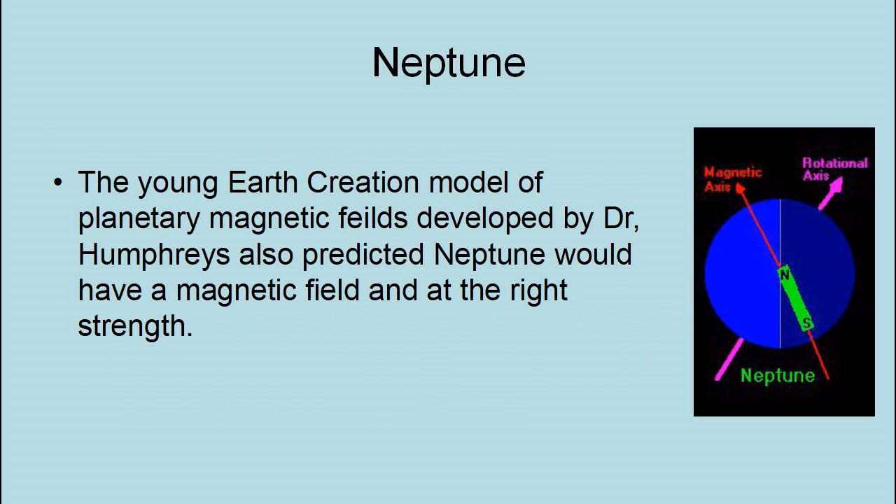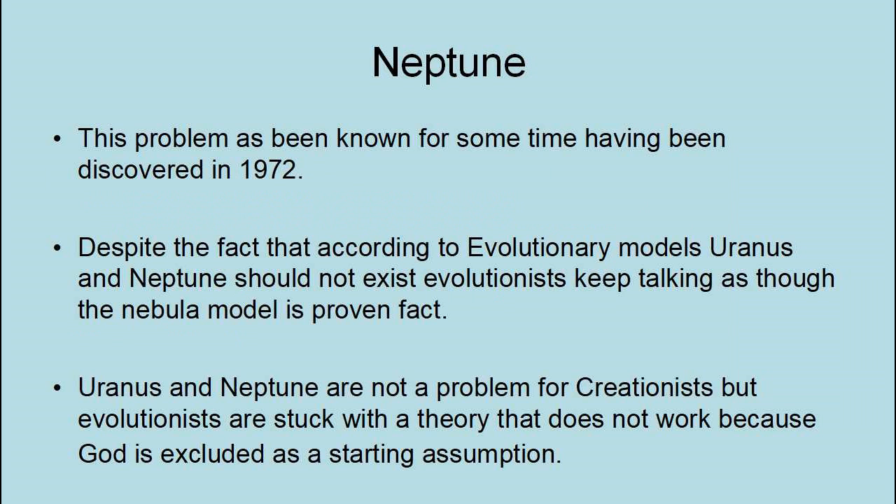The young Earth creation model of planetary magnetic fields developed by Dr. Humphreys also predicted Neptune would have a magnetic field and at the right strength. Despite the fact that according to evolutionary models Uranus and Neptune should not exist, evolutionists keep talking as though the nebular model is proven fact. Uranus and Neptune are not a problem for creationists, but evolutionists are stuck with a theory that does not work because God is excluded as a starting assumption.